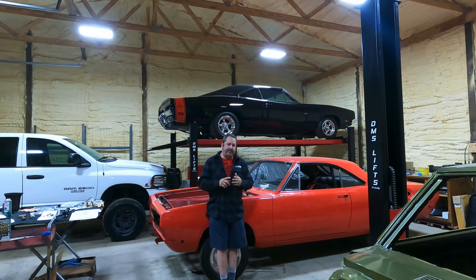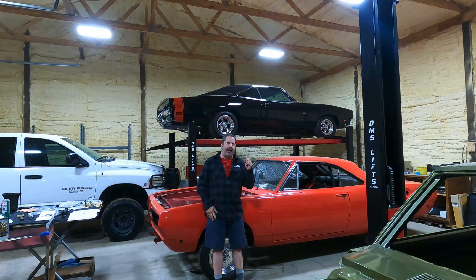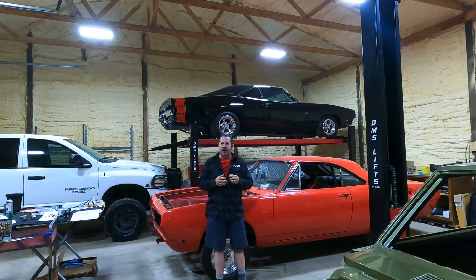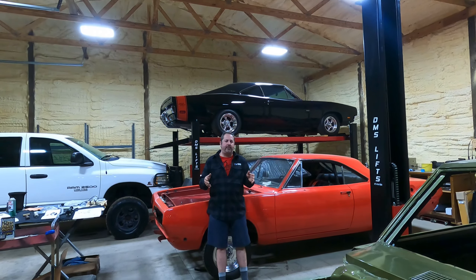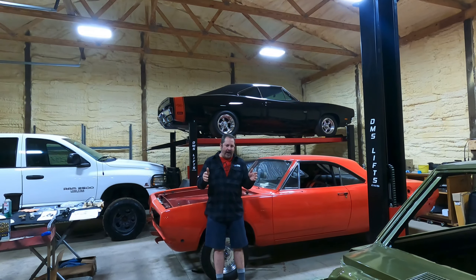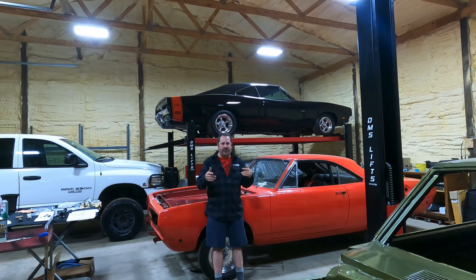Then there are two more options. There's the NAG1, which came behind your Chrysler 300s — it's a five-speed automatic that I believe ran from 2005-2006 all the way up to 2012 or 2014. It's a solid, very strong transmission and would obviously hold up to the Gen 3. The problem is the shifter mechanism — I think you have to run that silly-looking automatic shifter you see in the 300s, Challengers, and Chargers. I don't want that in my car; I want something more period correct.